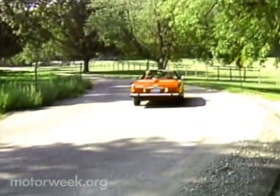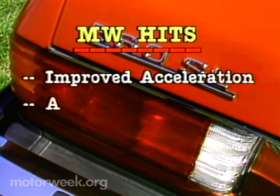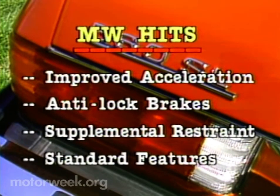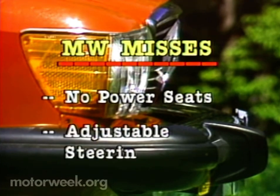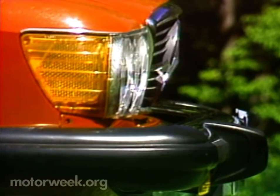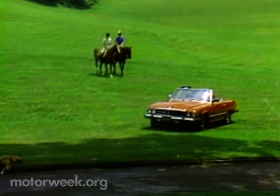Doesn't matter, though — if you can afford the car, you can afford the gas. Topping off our list of hits: improved acceleration, followed closely by the anti-lock brakes. We also like the airbag supplemental restraint system and the very high level of standard features, including a lot of nifty items from an alarm system to heated windshield washer jets. On the miss side, we think a car with a price like this should have power adjustments for the seats, and the steering wheel should also be adjustable. So, the 560 SL design is showing its age in some ways.